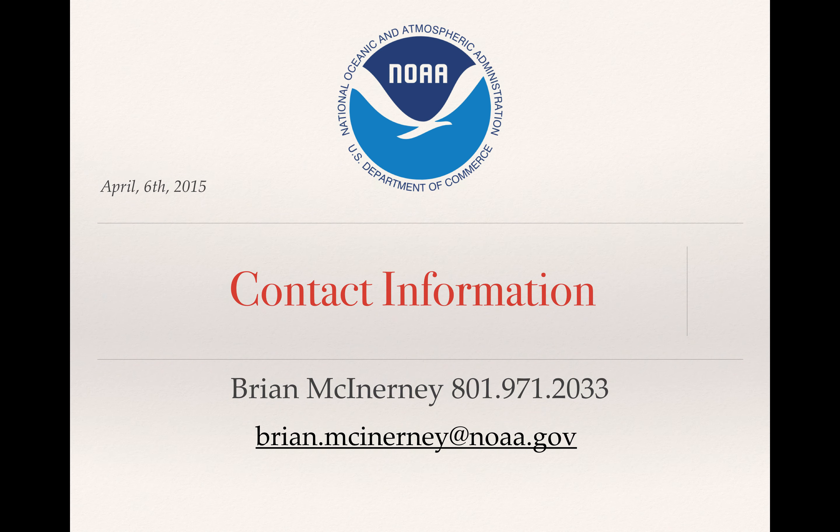There you have it. It's kind of grim, I know. I'm sorry. This is Brian McInerney. This will be the last water supply briefing we'll have this year. Hopefully the 2016 water year, which starts in October, will be much better. I do appreciate you taking the time to listen to this. Thank you.